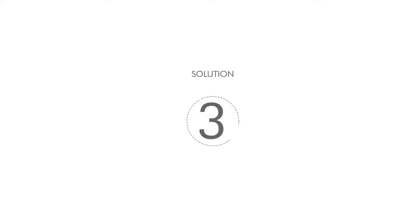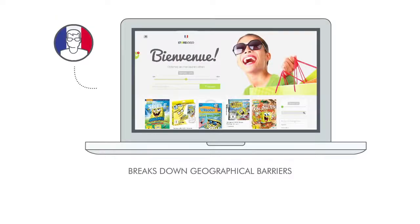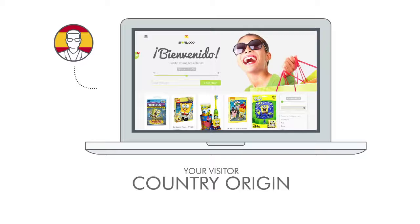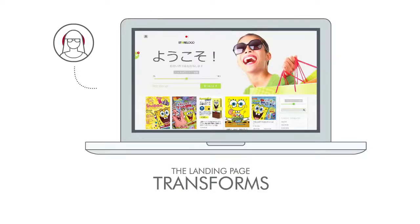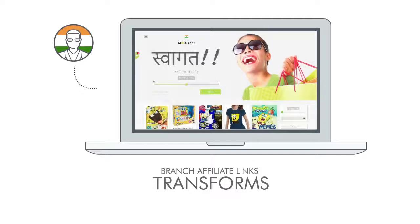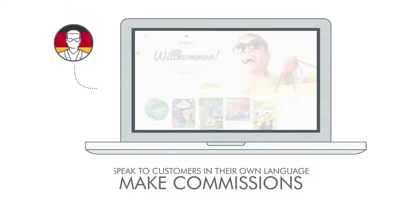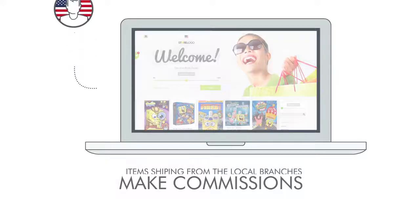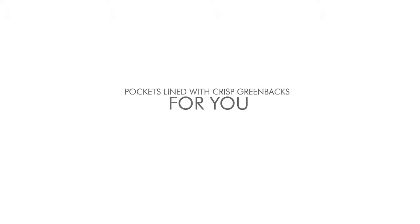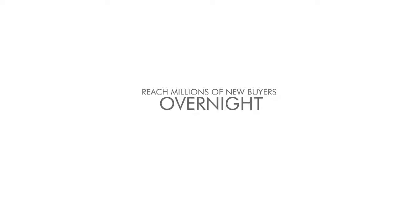StreamStore solution three: all eight Amazon branches at the same time. StreamStore breaks down geographical barriers and dynamically remodels your store to the country origin and language of your visitor. It detects where your customer is located in the world and transforms the landing page, products, and branch affiliate links to match the country of every visitor. That means faster shipping times, happier customers, and more commissions for you. Tap into the 40% of non-US Amazon traffic and reach millions of new buyers overnight.